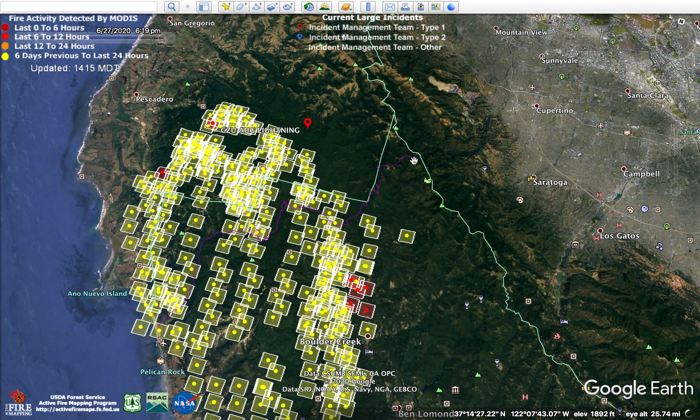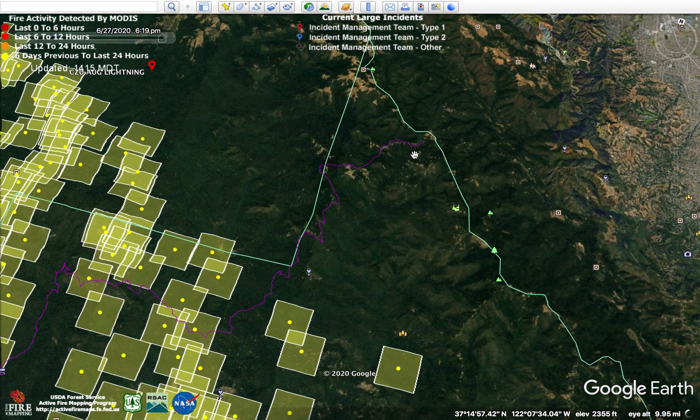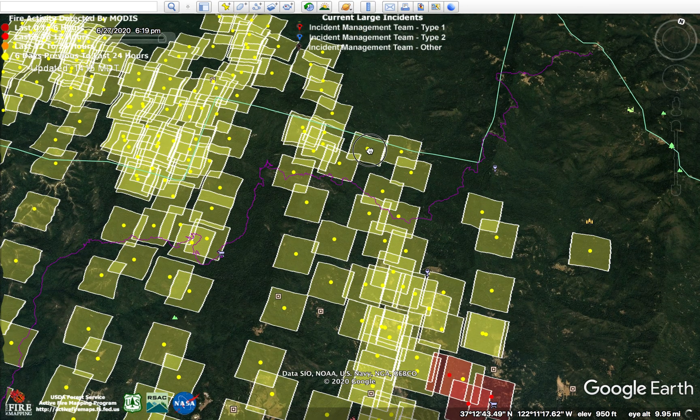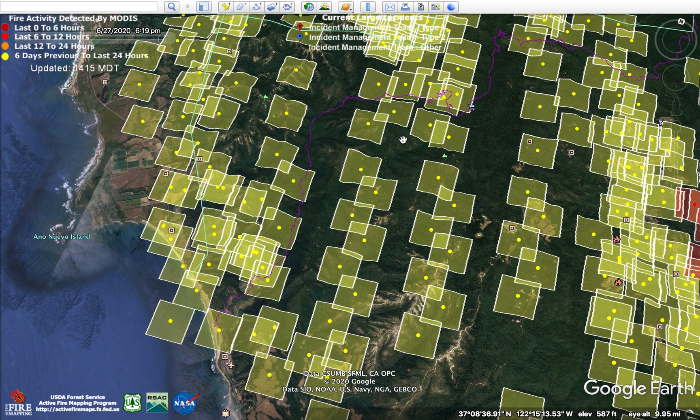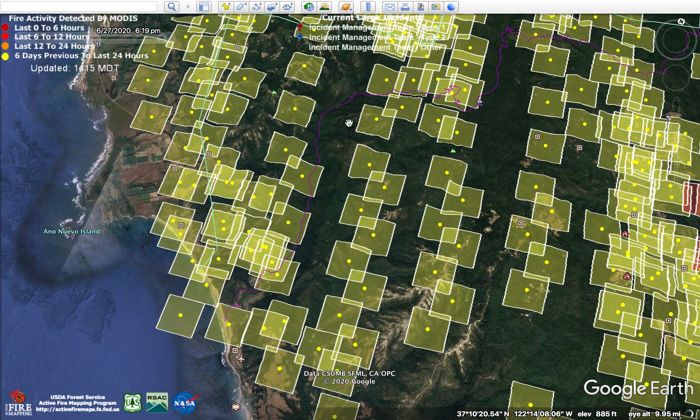Additionally, this purple line here is the Skyline to Sea Trail that runs from Skyline Road over by Castle Rock State Park all the way down to Waddell Beach, as it weaves its way through the wet redwoods and Big Basin.